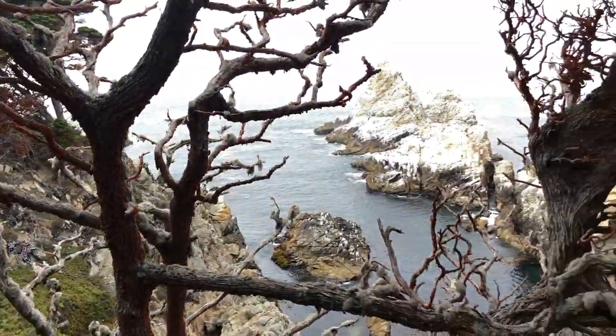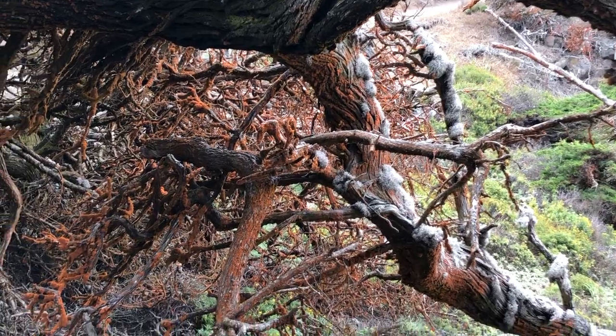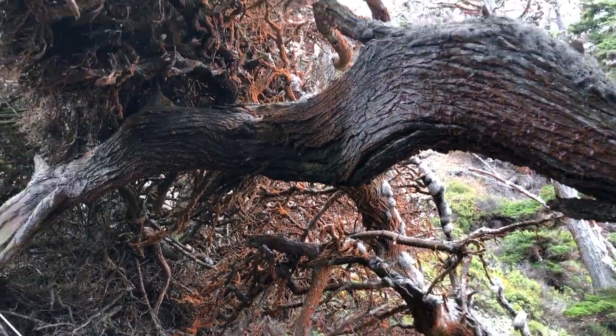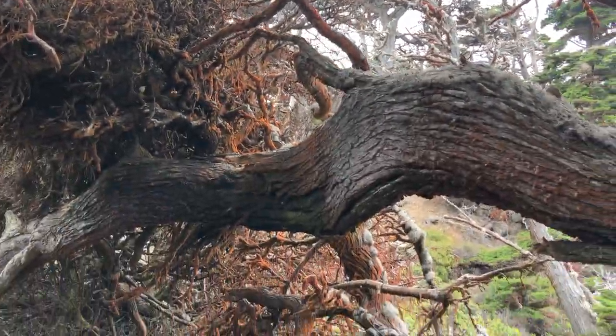The Monterey Cypress trees grow near the sea, where the sea wind is very strong. But does it blow the Trentipolia away? No, it doesn't. Trentipolia are basically anchored to the tree as soon as it grows on it. This orange substance, Trentipolia, is very mighty and strong.